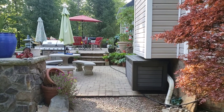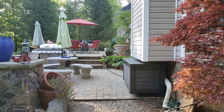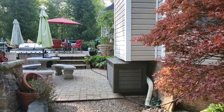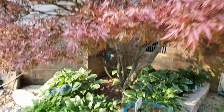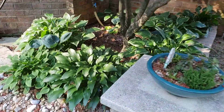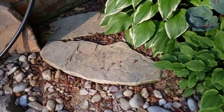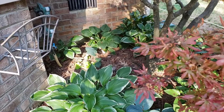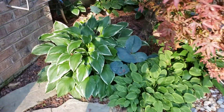Hi, today I'm going to show you what's happening on the patio. I've got some things blooming and filling out. I'll start over here under my Japanese maple tree, where I have a little pasta garden — I really like how this turned out.